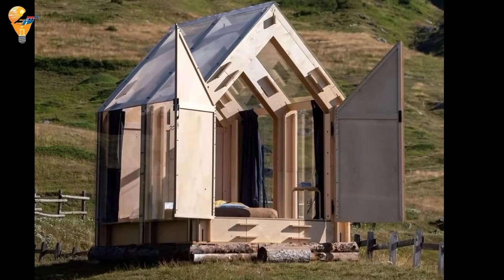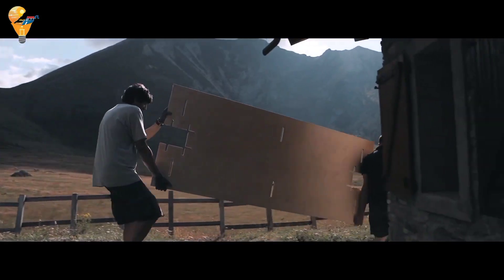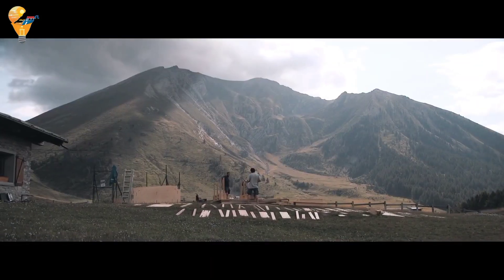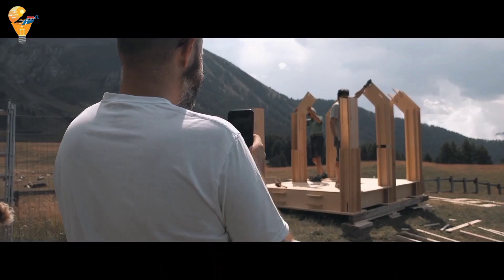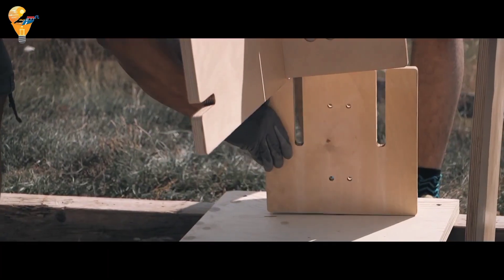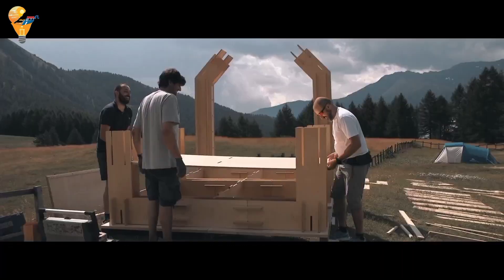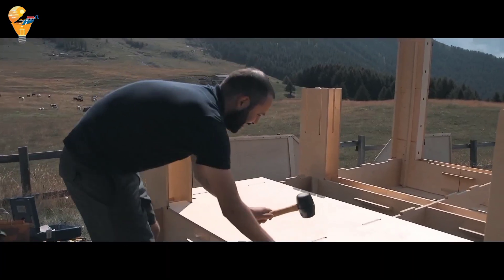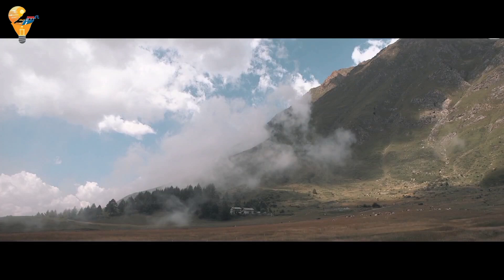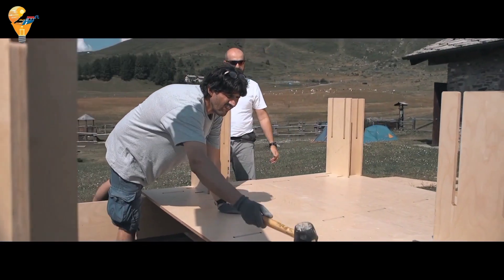We're exploring a truly unique and breathtaking housing option, the Immerso Transparent Cabin. The installation begins with site preparation, including leveling the ground and laying a suitable foundation. Prefabricated components are transported to the site, unpacked and organized. The base frame is assembled, followed by the careful installation of transparent panels. Structural supports and ceiling ensure stability and weatherproofing.